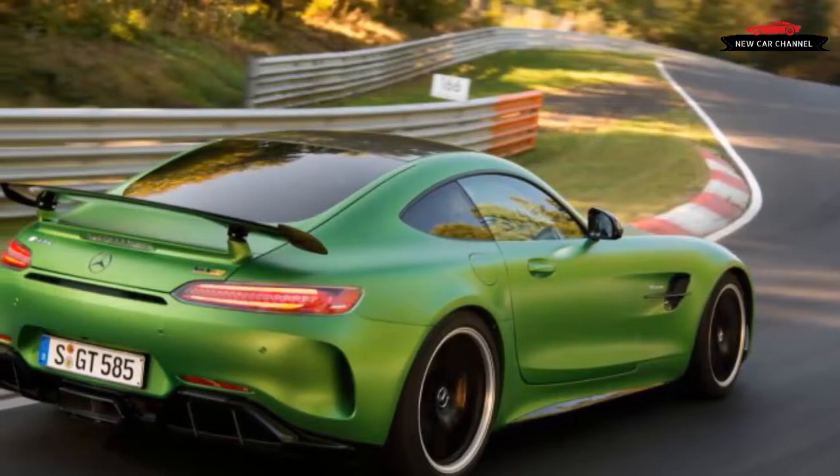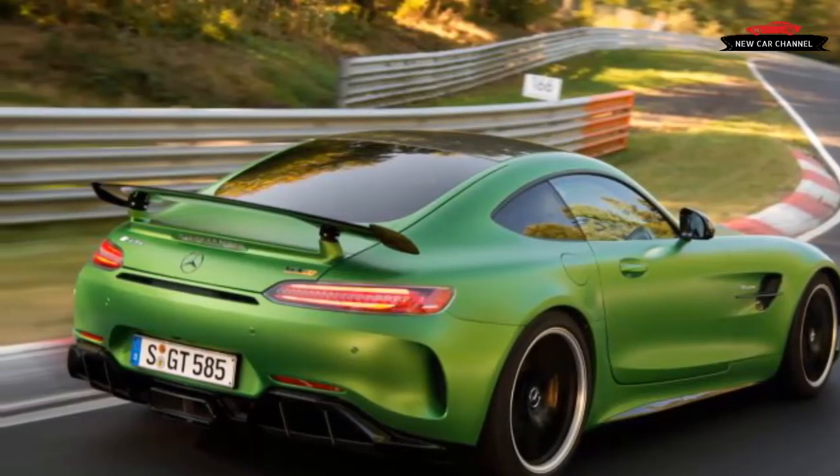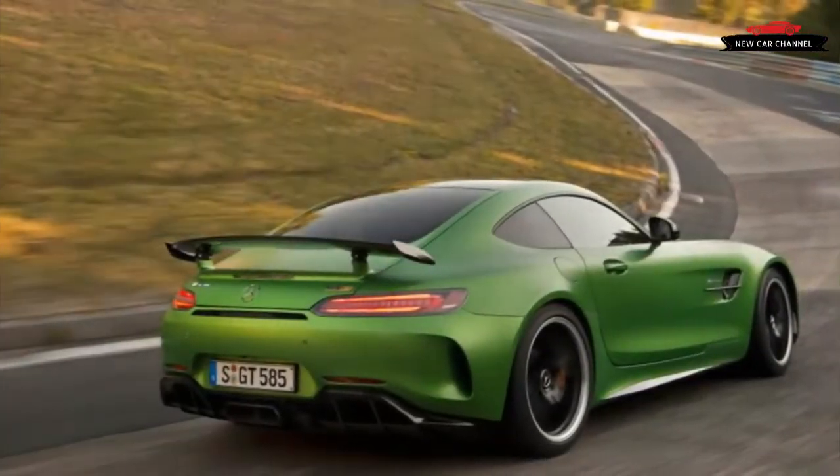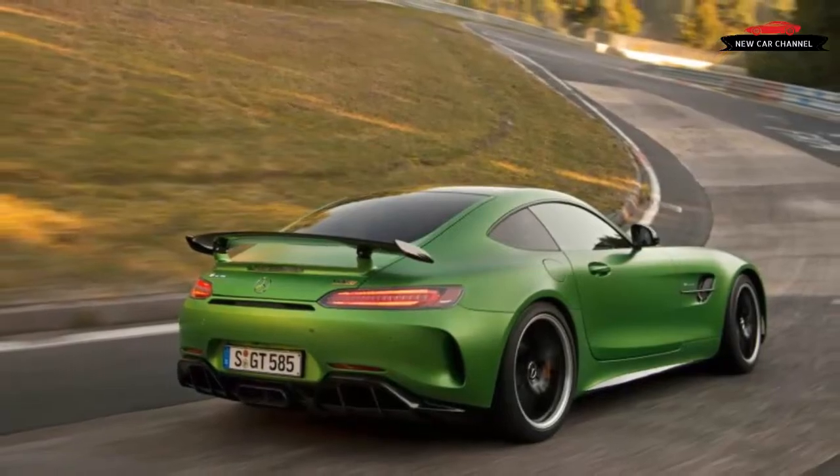Records are not guaranteed to be set today, but with Mercedes GT3 driver and ring specialist Thomas Jäger driving, there's a chance to experience what a fast lap feels like — ahead of when the GTR sets its own time in the next couple of weeks.